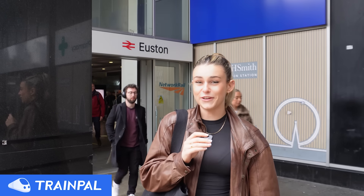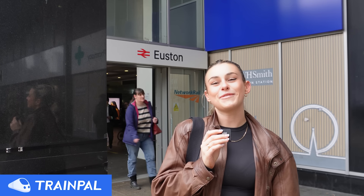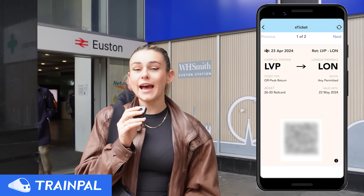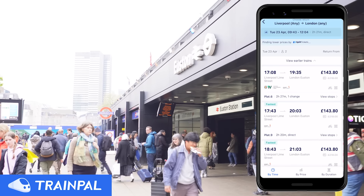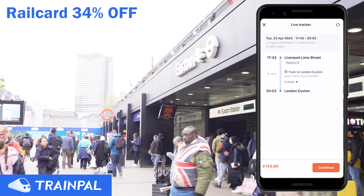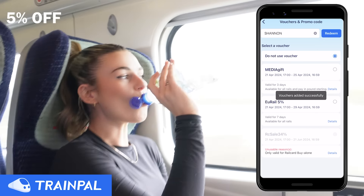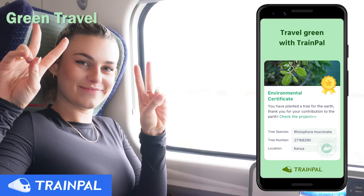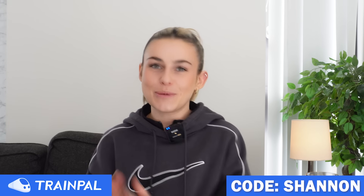Trying to find a train to catch these days has been stressful enough. Today, as we're talking about money, it seems only appropriate to have a money-saving app, Train Pal, to help us get our trains. I'm at Euston booking my train straight to Liverpool. It offers cheap tickets by splitting train tickets with no booking fees. You can save 34% off when you buy a railcard using my code Shannon on Train Pal. New users get up to 5% off, old users up to 2% off UK and Euro trains. Download the app via the link in the description and use code Shannon.